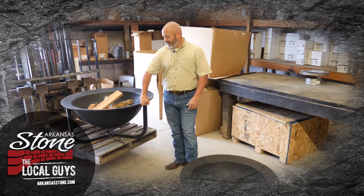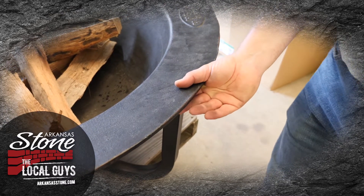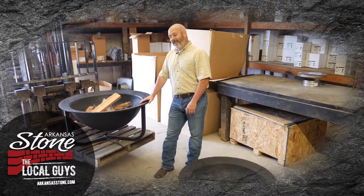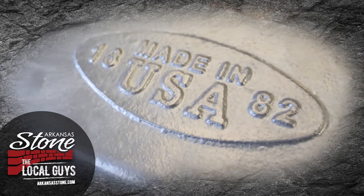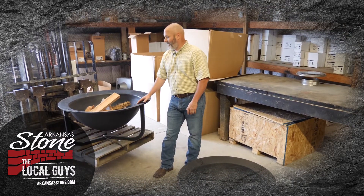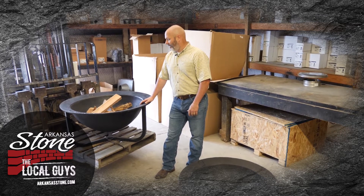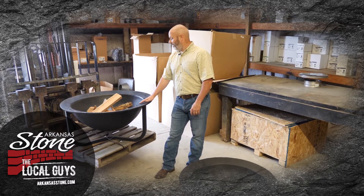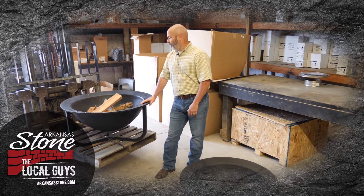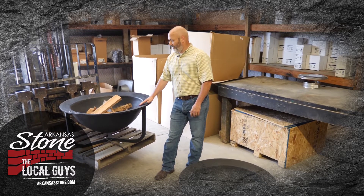They're solid cast iron and they are heavy duty. They will last — I mean, nothing lasts forever — but they'll last almost forever. Once you burn them, the paint burns off and they kind of season like a cast iron skillet and they take on a beautiful kind of a reddish mahogany color. They're just a really nice fire pit if you want to buy something that's going to last and hand it down to your kids. This one will do it.